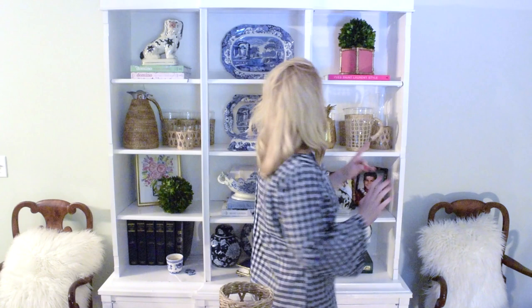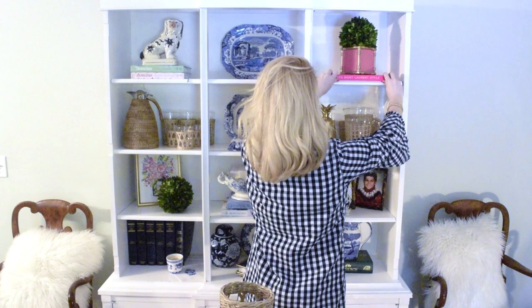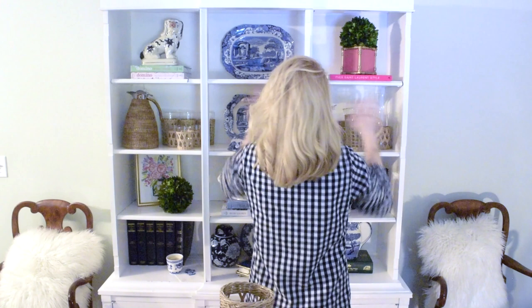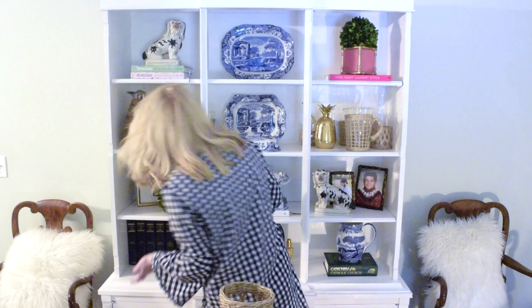A tip of mine: your bookshelf will often cast a shadow on whatever's inside it, so I like to bring elements a little forward. This Yves Saint Laurent book is actually over the edge, but I think that's fine — you can still see it better. That's a good rule of thumb: bring things forward that you want to be seen.